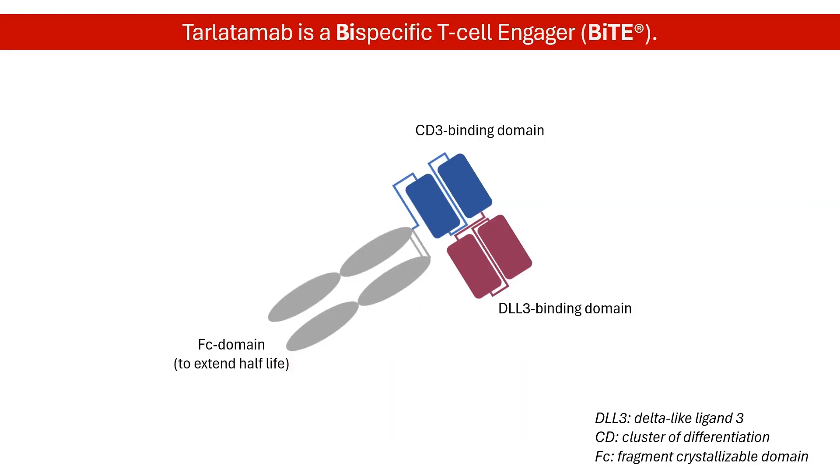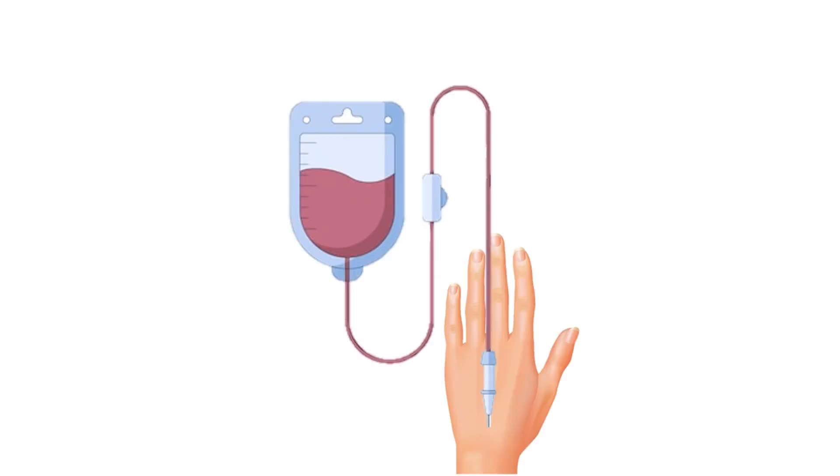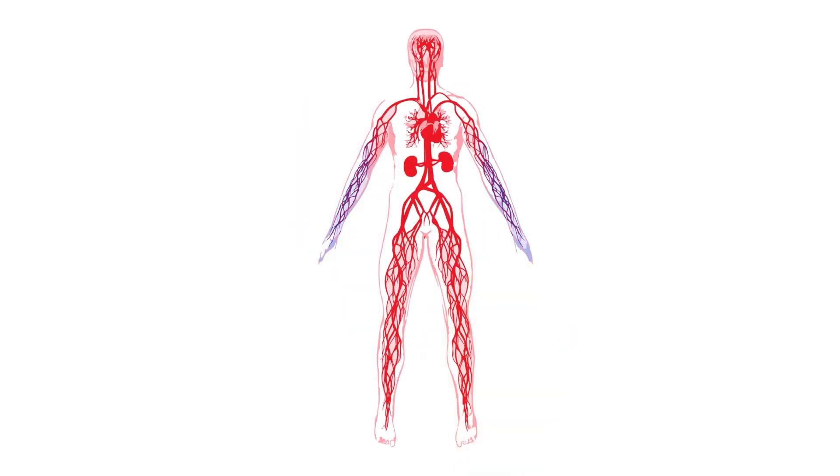Tarlatumab is a bispecific T-cell engager, or BiTE molecule. It works differently than standard chemotherapy by harnessing the body's immune system to fight cancer. Tarlatumab is administered by intravenous infusion. Once infused, Tarlatumab moves throughout the body, finding its targets.